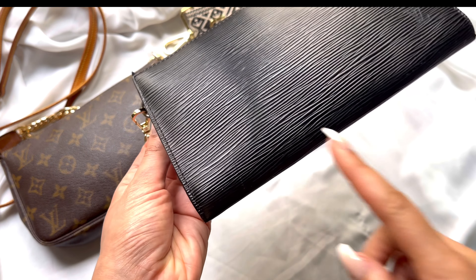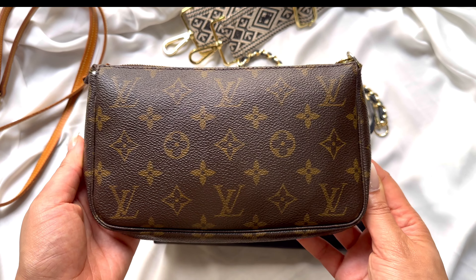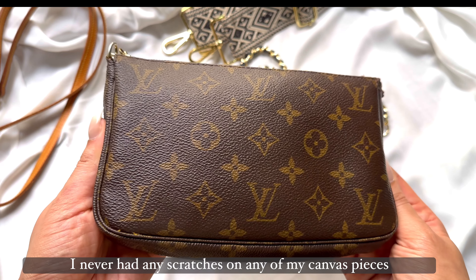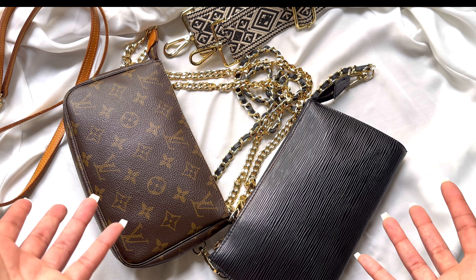The Epi leather isn't as scratch-free — as you can tell, this is a vintage piece and it does have some scratches. But comparing it to this pochette, which is also a vintage piece, on these canvas pieces you hardly see any scratches from normal wear and tear unless something terrible happened. Usually the canvas holds up very well.